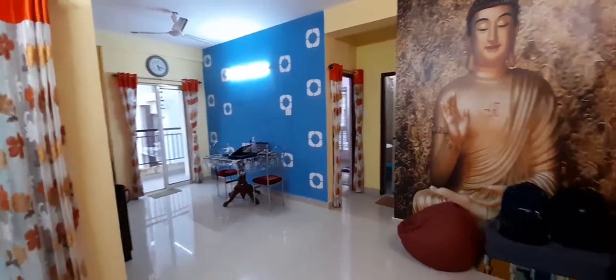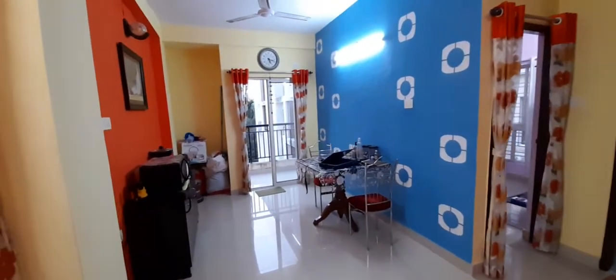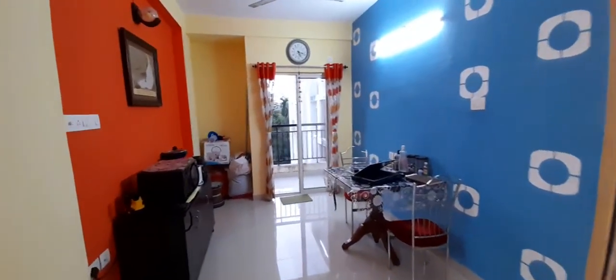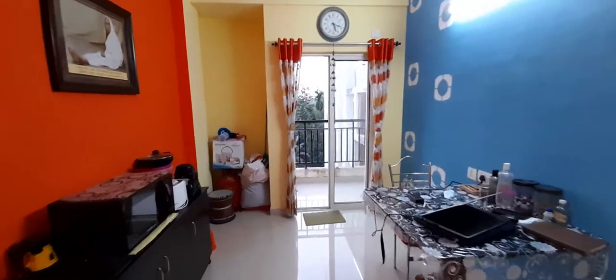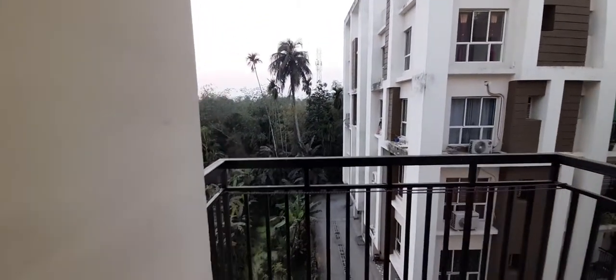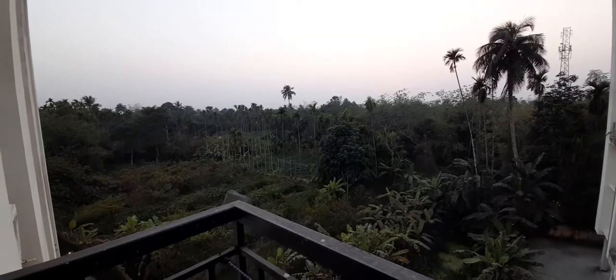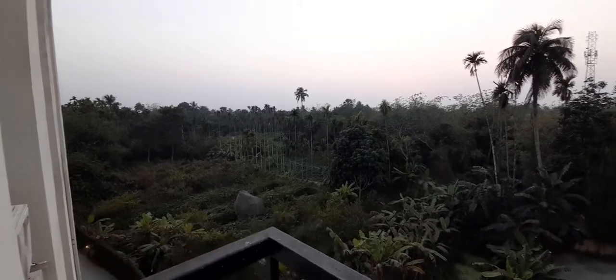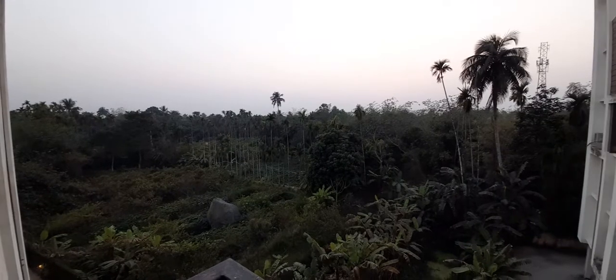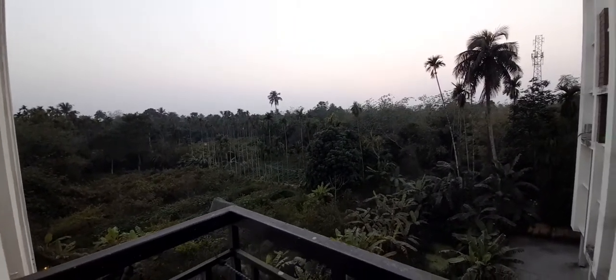This is the living come dining area, L shaped. As we enter and move on to the balcony area with a nice view. This 2BHK apartment is at Atri Green Valley with green area all around.